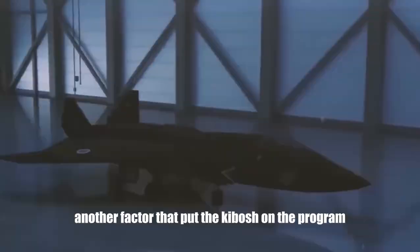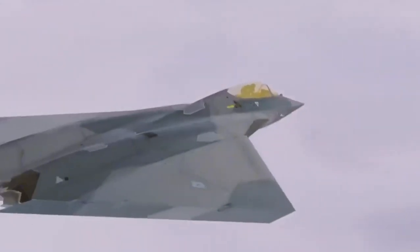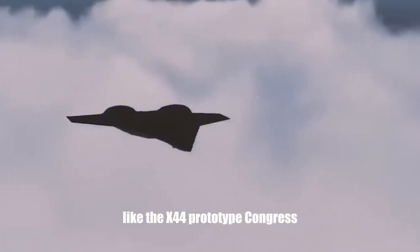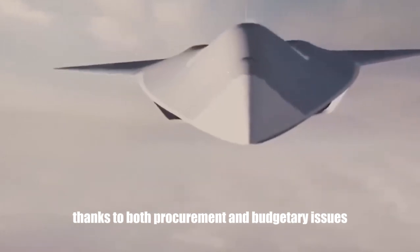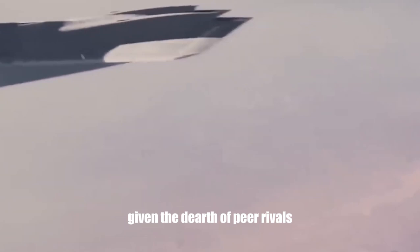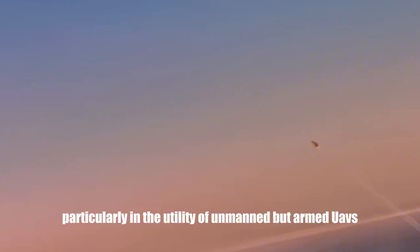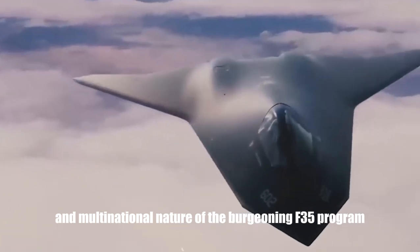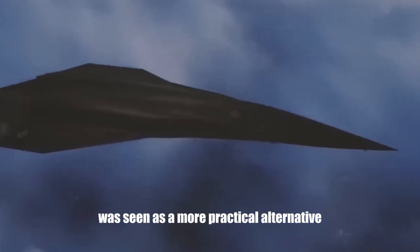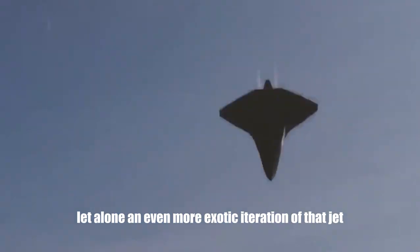Another factor that put the kibosh on the program was a significant shift in priorities for the U.S. Air Force and the Department of Defense. Rather than investing in ultra-stealthy platforms like the X-44 prototype, Congress decided to let the F-22 Raptor production line close, due to procurement and budgetary issues and a dearth of peer rivals in the late 1990s and early 2000s. Rapid technological advancements related to the global war on terror, particularly in the utility of unmanned armed UAVs, and the multi-role, multinational F-35 program were seen as more practical alternatives.